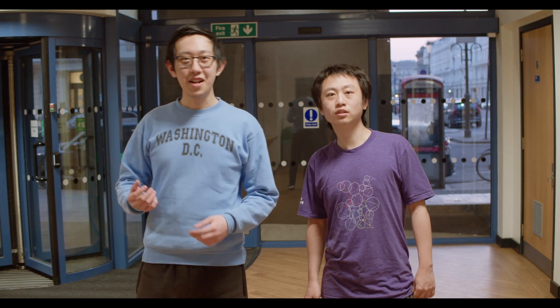Hi, I'm Freddy and I'm Jan. We're here at the entrance to Huxley, the building of the department of computer science and maths, and today we're going to do a lab tour.